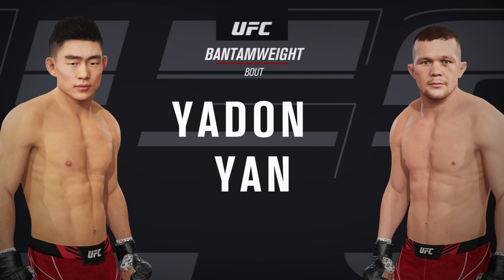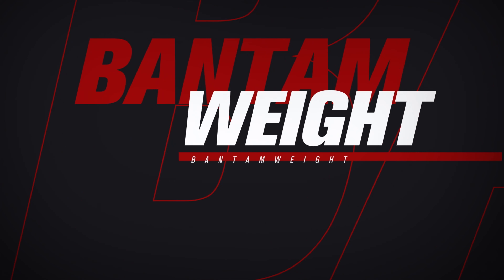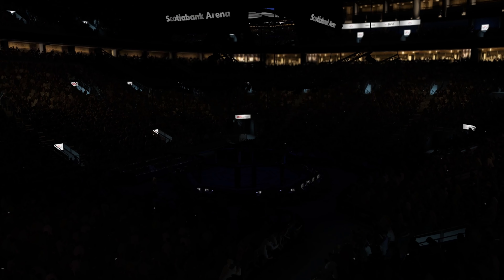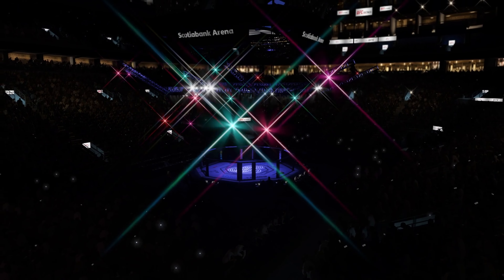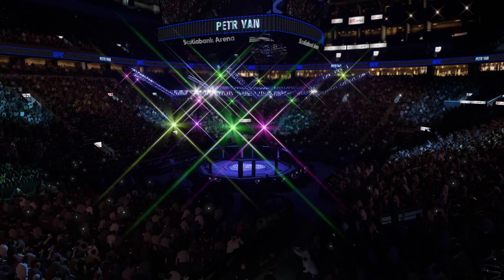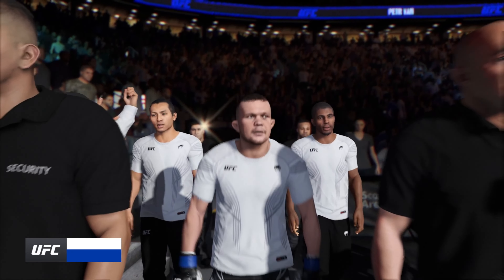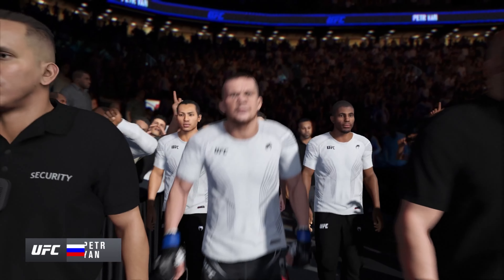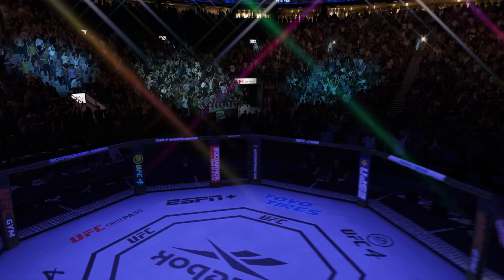Coming up next, a UFC Bantamweight tilt. Here he is — for my money, Mike, the most well-rounded fighter in this division, a true mixed martial artist at his core, and he believes he'll have a lot of advantages in this matchup.